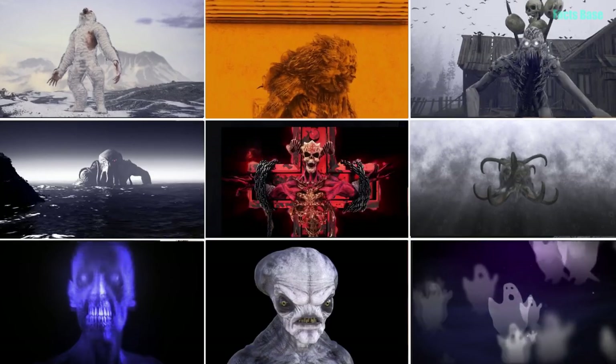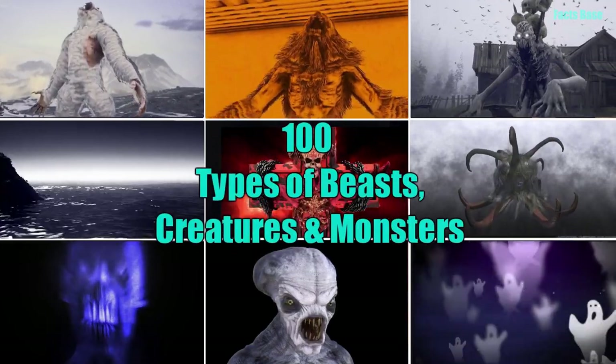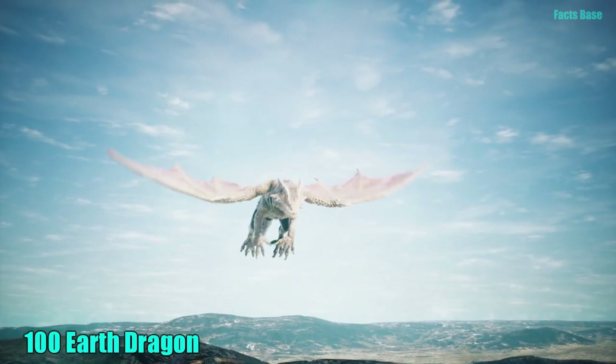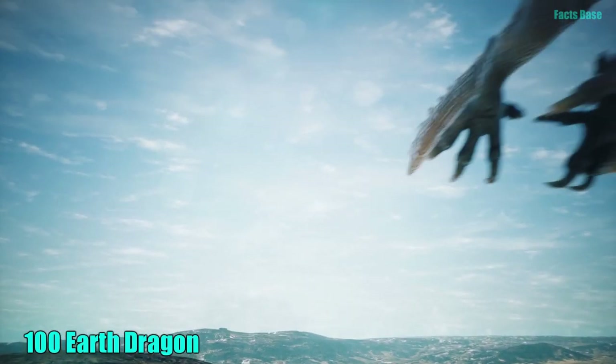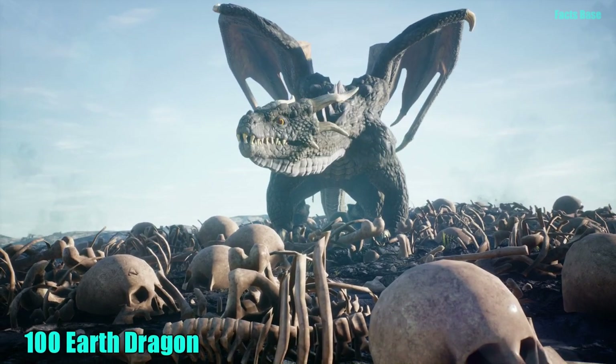Hello everyone and welcome to Fact Space with 100 Types of Beasts, Creatures and Monsters. Number 100: Earth Dragon. This type of dragon has multiple limbs and can see into the future with the help of its unnaturally smart brain.